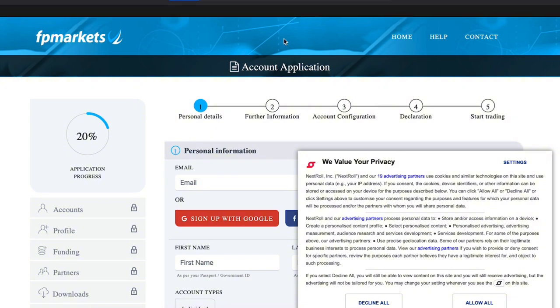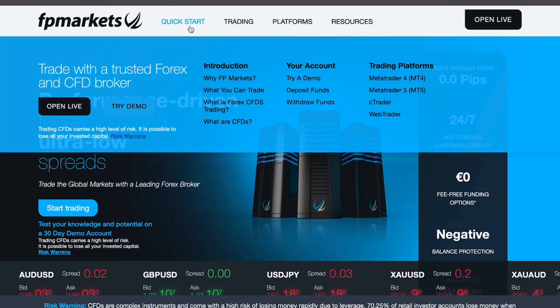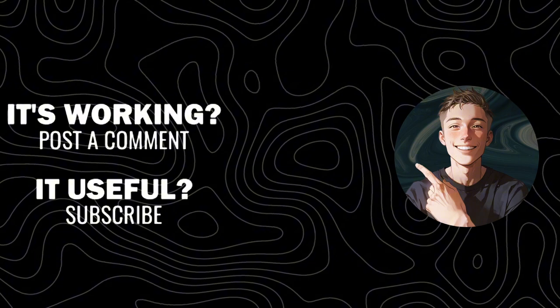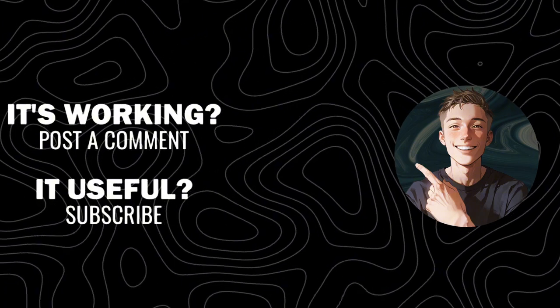Overall, FP Markets is a robust platform for both experienced traders and beginners, offering a comprehensive range of tools and services. If you're looking to trade forex, CFDs, or cryptocurrencies, this could be the right platform for you. If you found this review helpful, be sure to subscribe and give this video a like.